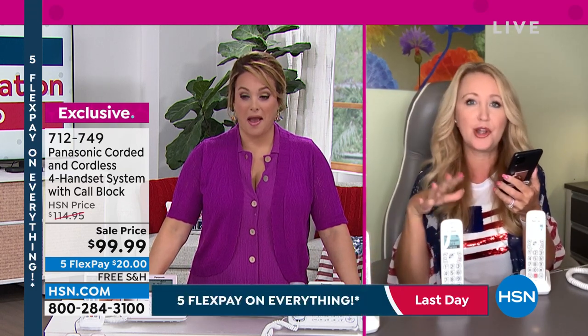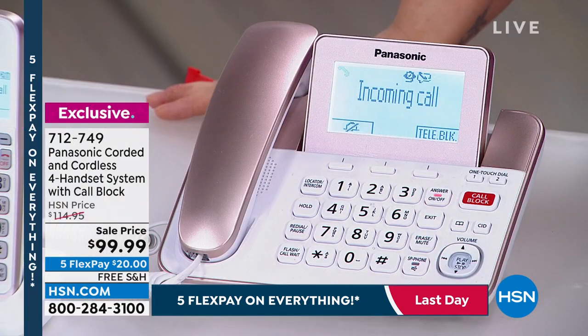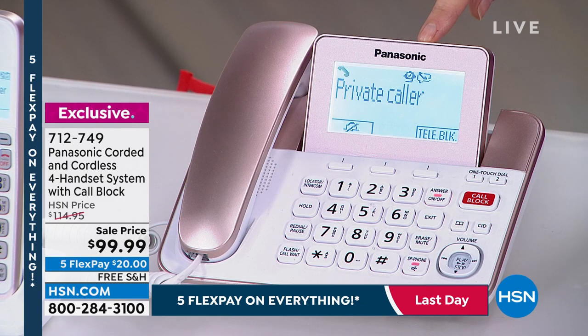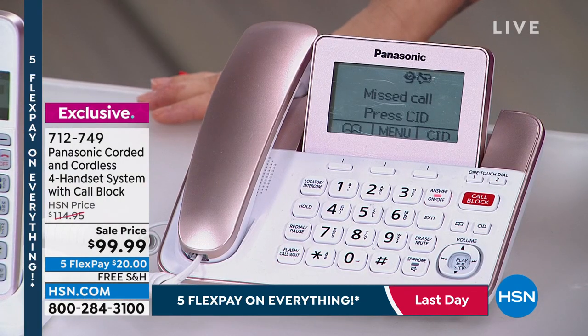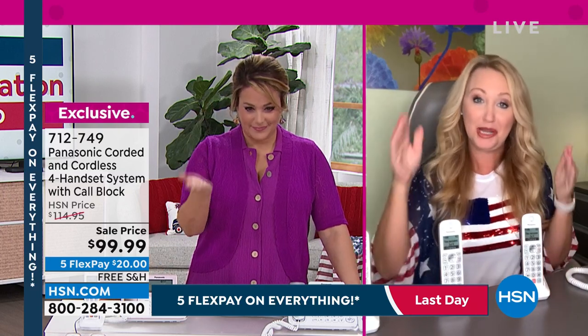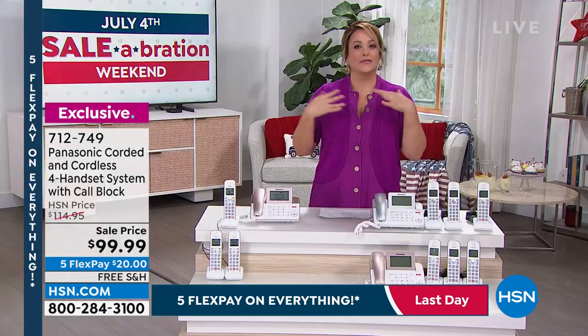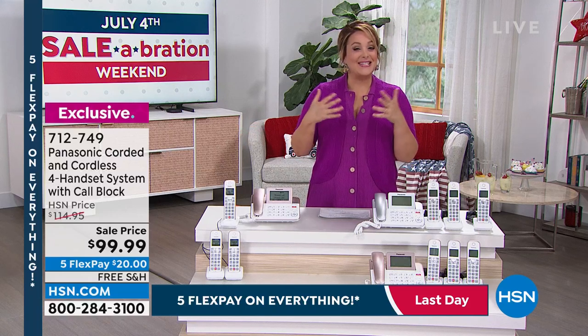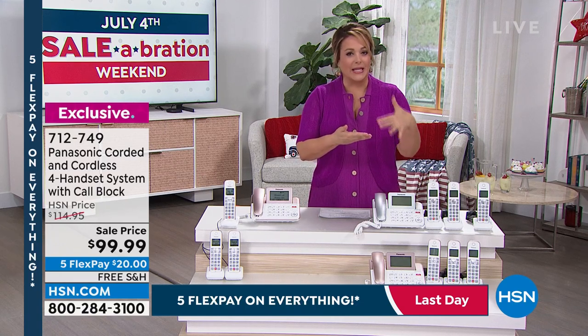You can also block after the fact — if someone has spoken to you and it bothers you later, you can go through your caller ID with the arrow down, find the number, and block it. Before, during, and after you answer the call, it can be blocked. It's empowering and feature-packed. My home phone is so much more reliable than my cell phone — I have terrible cell signal and have to stand in one spot in my living room. Home phones give you reliability all around the house.